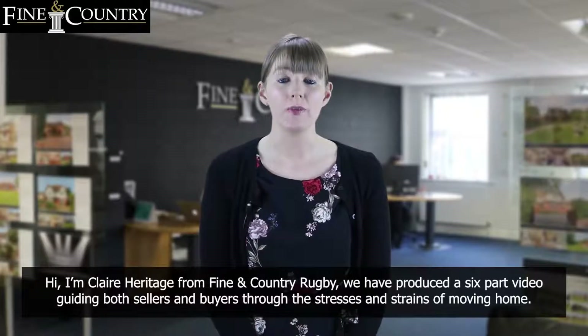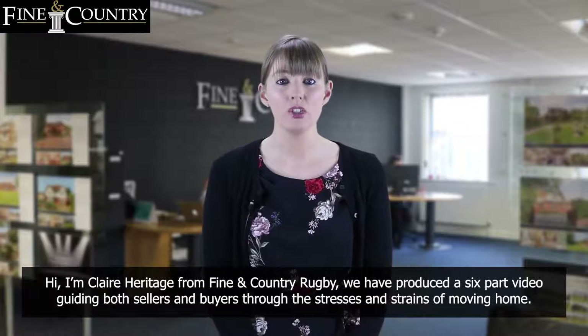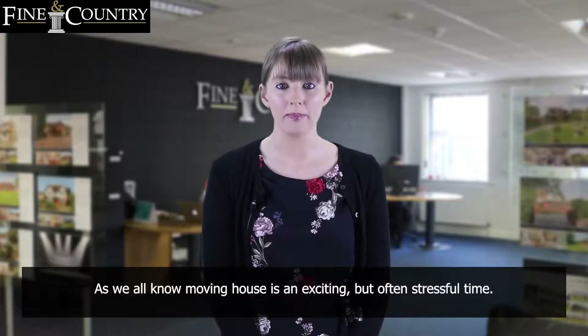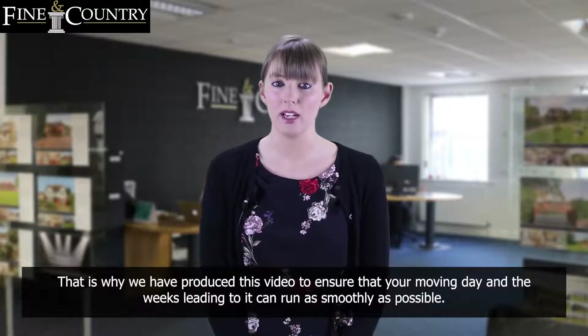Hi, I'm Claire Heritage from Fine & Country Rugby. We have produced a six-part video guiding both sellers and buyers through the stresses and strains of moving home. As we all know, moving house is an exciting but often stressful time. That is why we have produced this video to ensure that your moving day and the weeks leading to it can run as smoothly as possible.